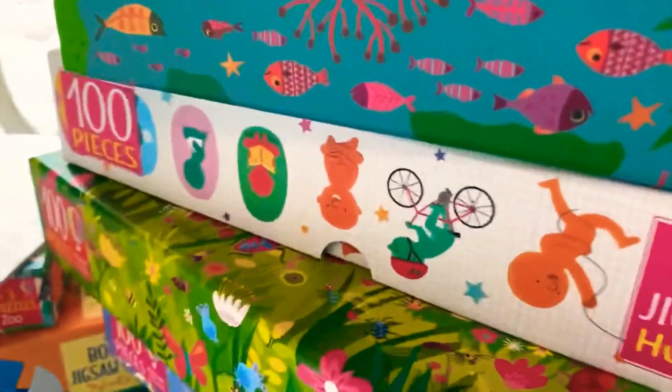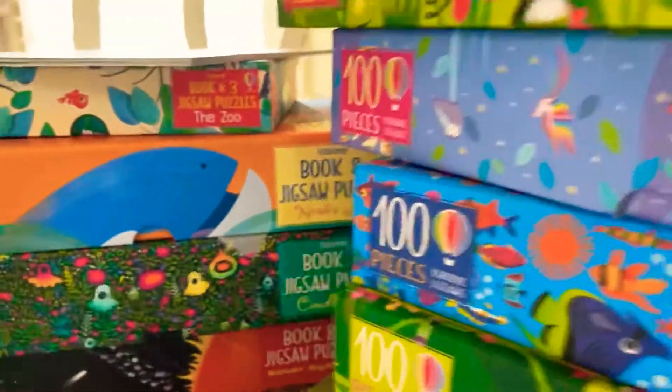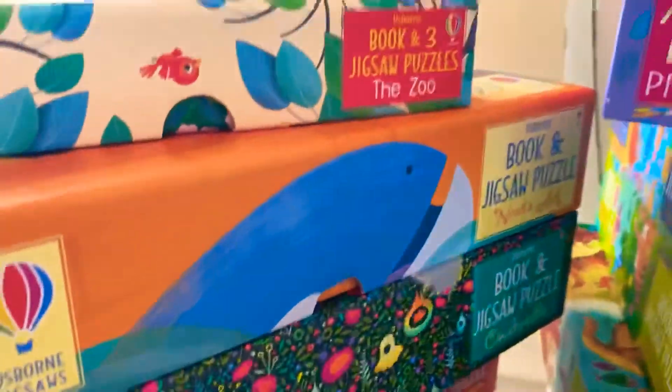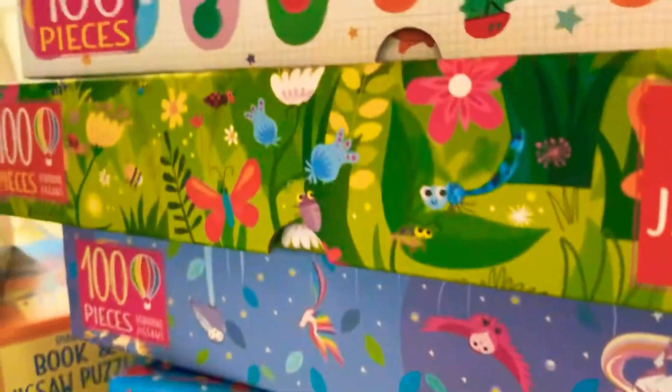All of the puzzles can be found on my website, lgesborne.com, and they all range in price from $12.99 to $14.99. Check them out at lgesborne.com.